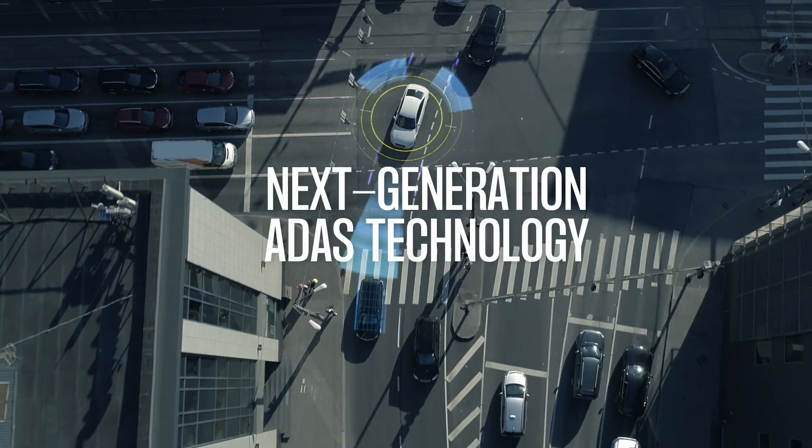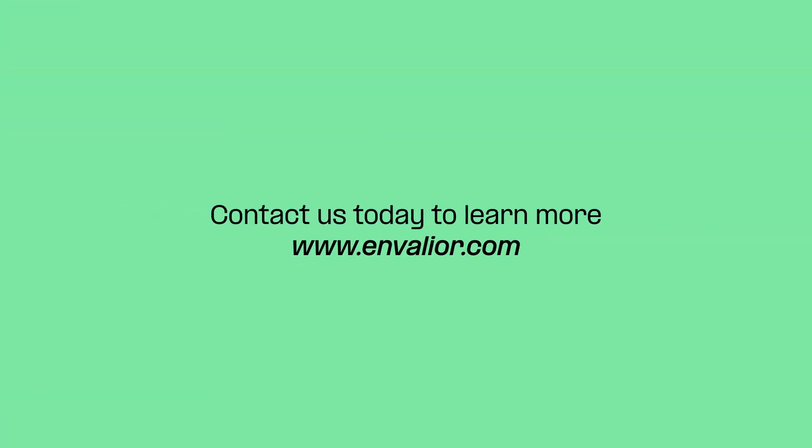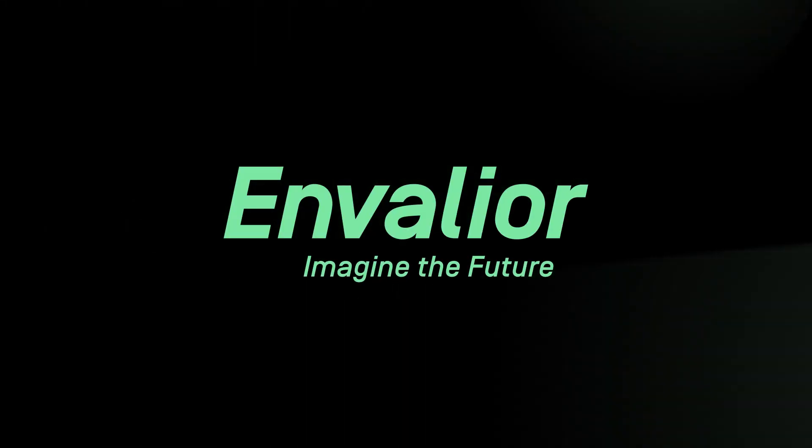With our proven success in ADAS and extensive experience within the automotive electronics and electrical industries, Avient enables you to deliver high-performance radar systems and drive business growth. Contact us today to learn more.